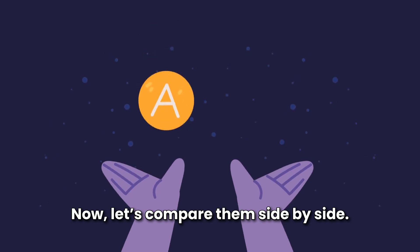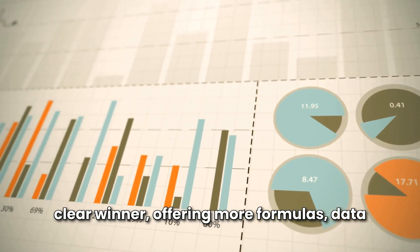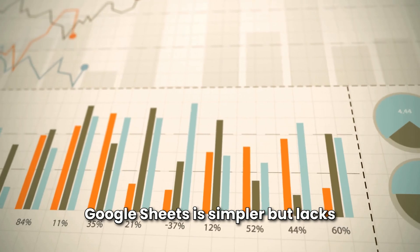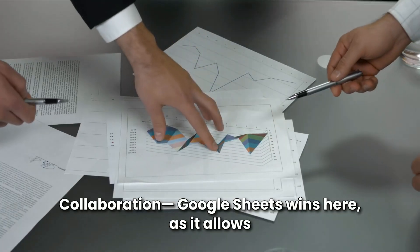Now, let's compare them side-by-side. Features and capabilities: Excel is the clear winner, offering more formulas, data visualization tools, and automation options. Google Sheets is simpler but lacks advanced features like VBA macros.